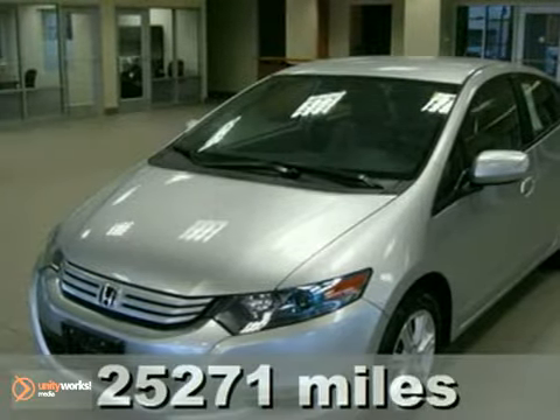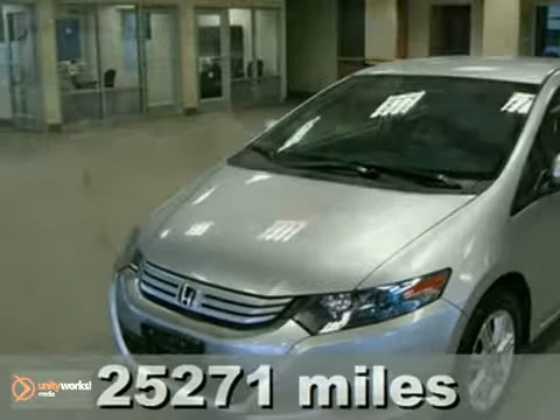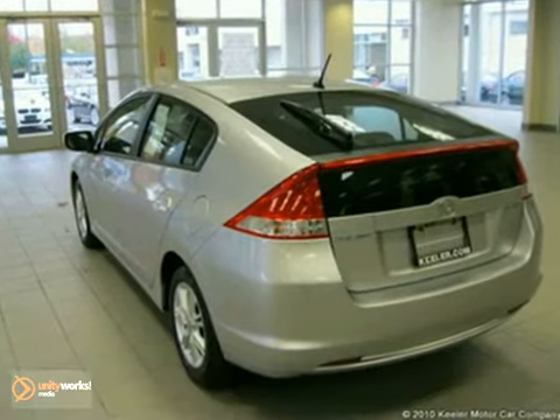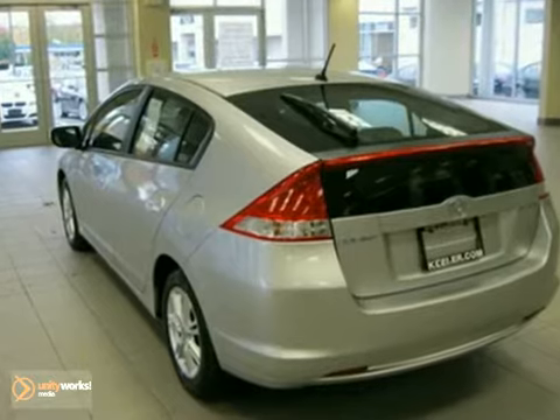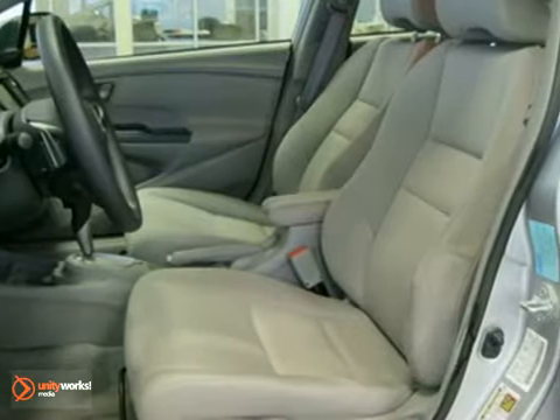Contact us for special internet pricing. Keeler Honda excitedly presents this 2010 Honda Insight with a 5-speed automatic transmission and 25,271 miles. This vehicle has a silver exterior and a gray interior.